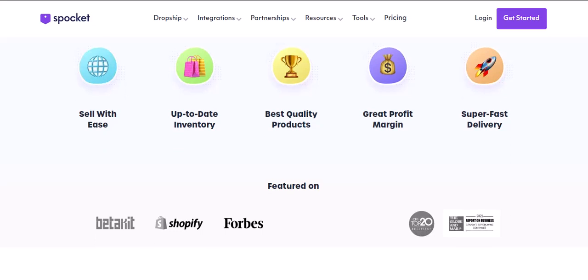Here's what you get with the free plan: you can import up to 25 products, connect one store, and fulfill up to 25 orders per month. It's a good starting point, but there are limitations.